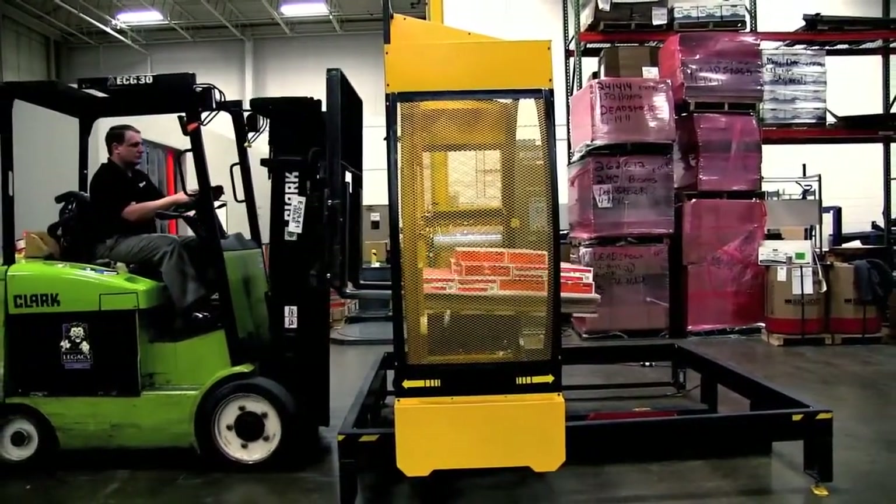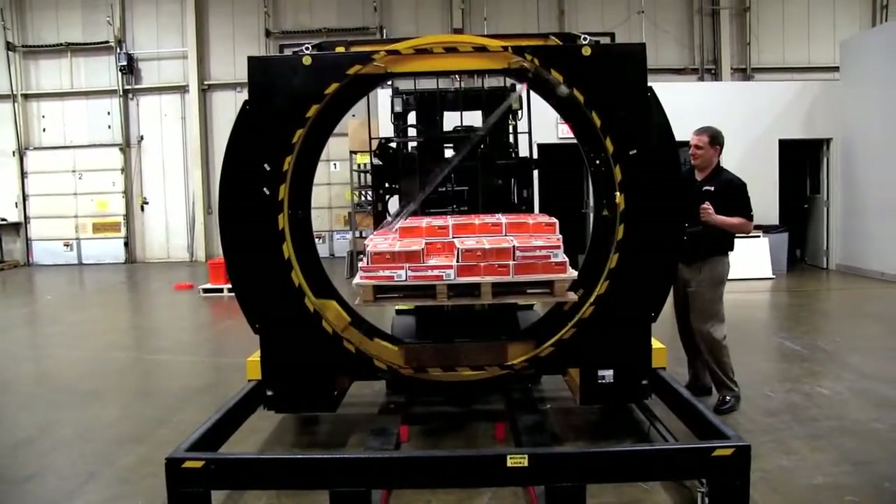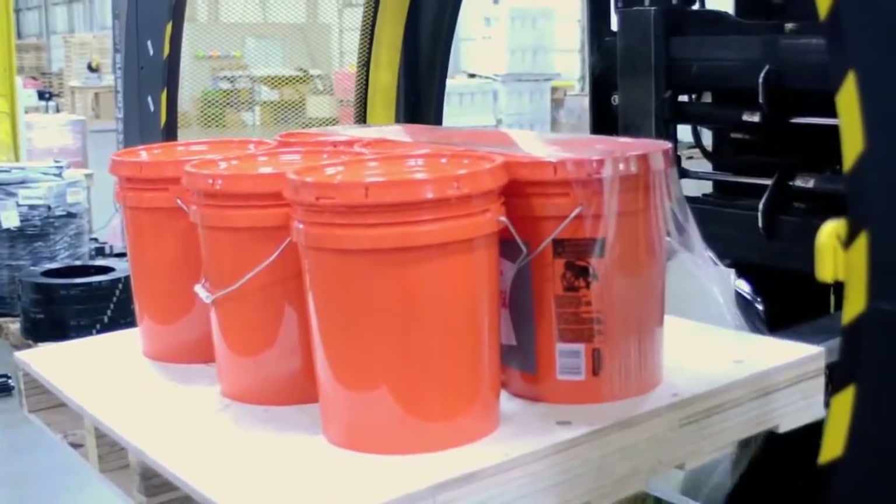The Yellow Jacket 110 uses patented orbital lockdown technology to move stretch film around and under each load — moving quickly, wrapping tightly, regardless of load size or configuration.